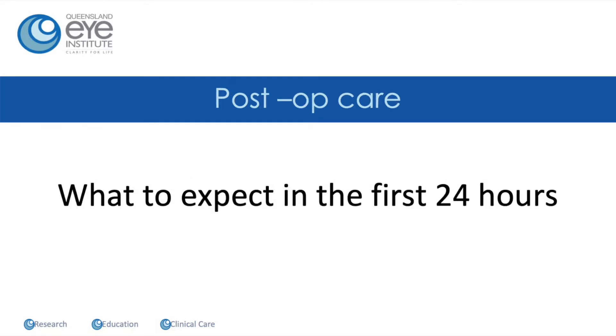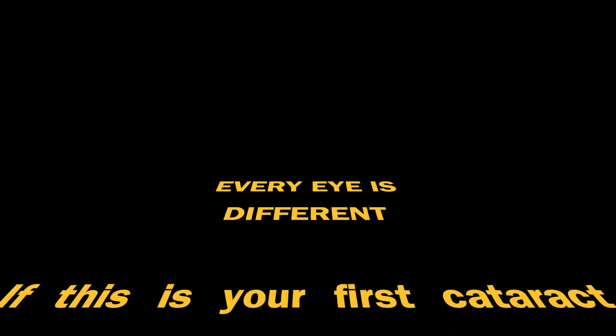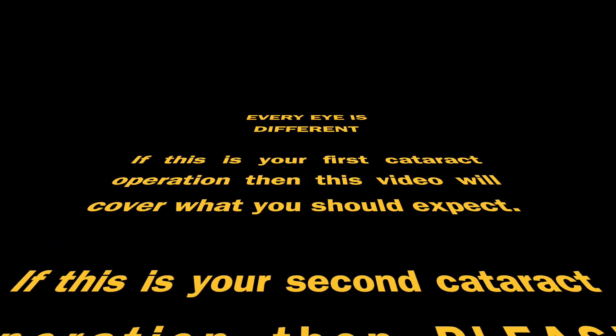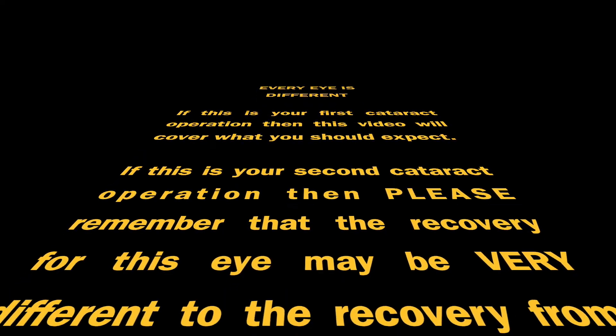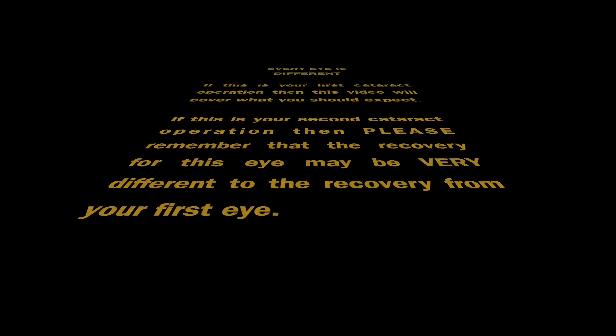So what should you expect in the first 24 hours? The really important thing to appreciate is that every eye is different. If this is your first cataract operation, the video will cover everything you should expect. If this is your second, please remember that every eye is different and the recovery from this eye may be very different to the recovery from your first eye.